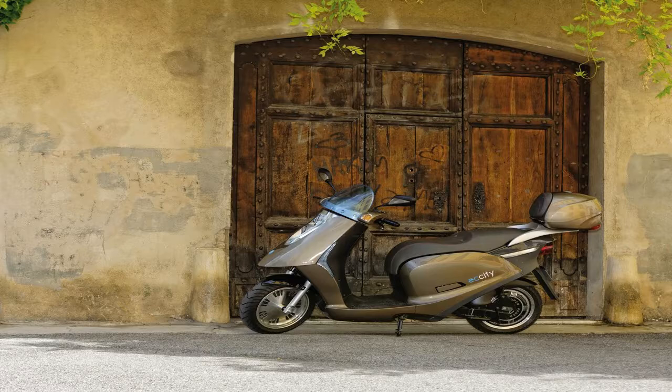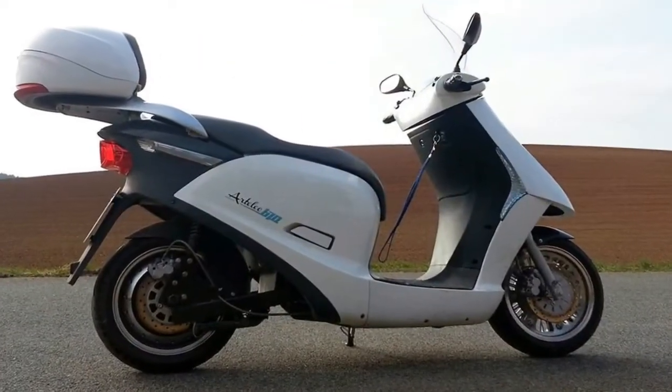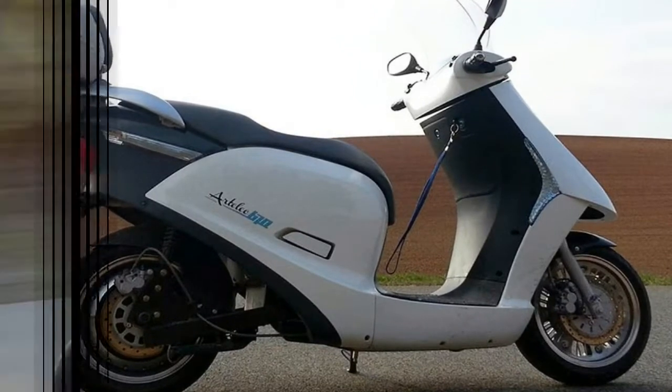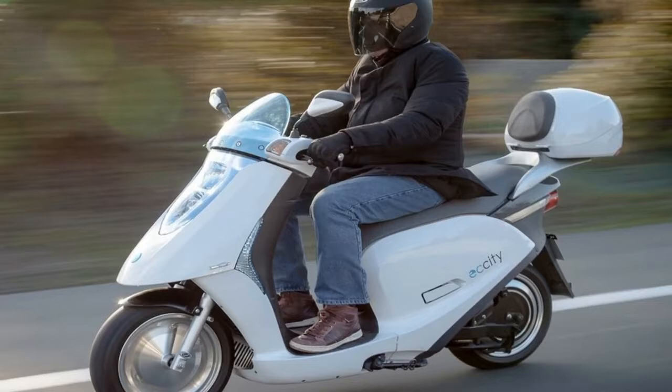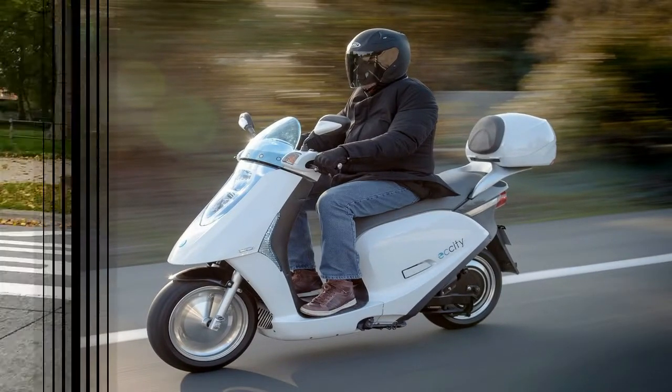As you get closer it becomes clear that this is a premium product — no flimsy cheap plastic. Just the good quality stuff and lots of it, all finished in what EC City calls champagne. That's brown to you and me. And you know what? The color actually suits this little bike.